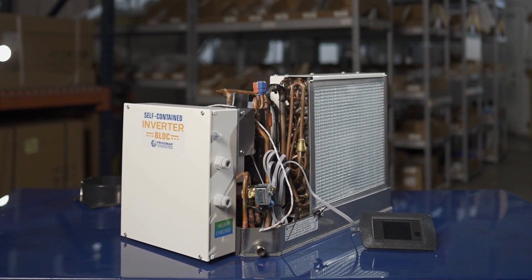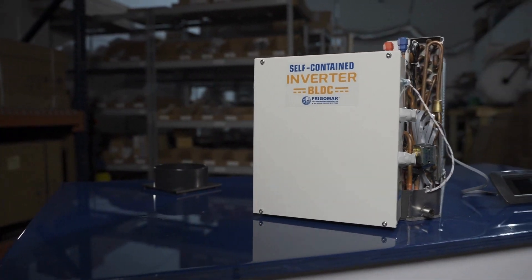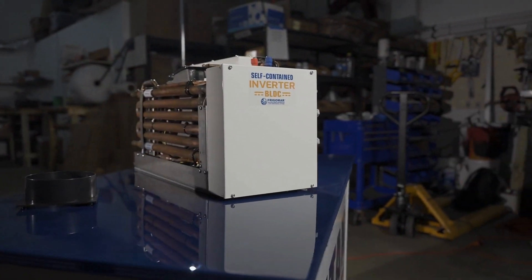And let's not forget about our DC version. With BLDC inverter technology, our self-contained unit is perfect for independent air conditioning systems, ensuring you can customize your space to your exact preferences.